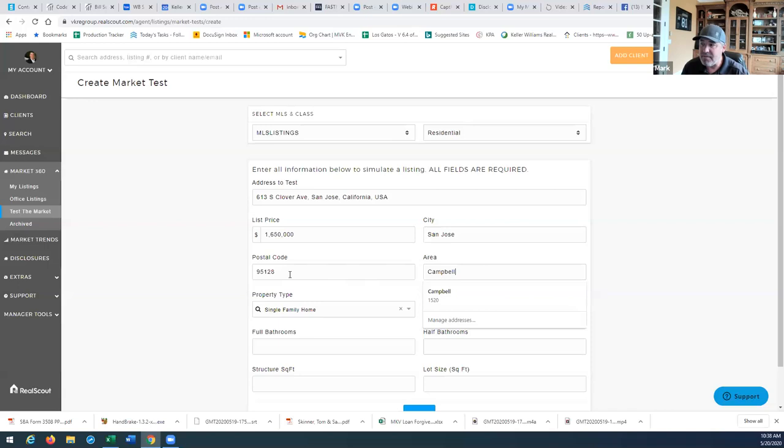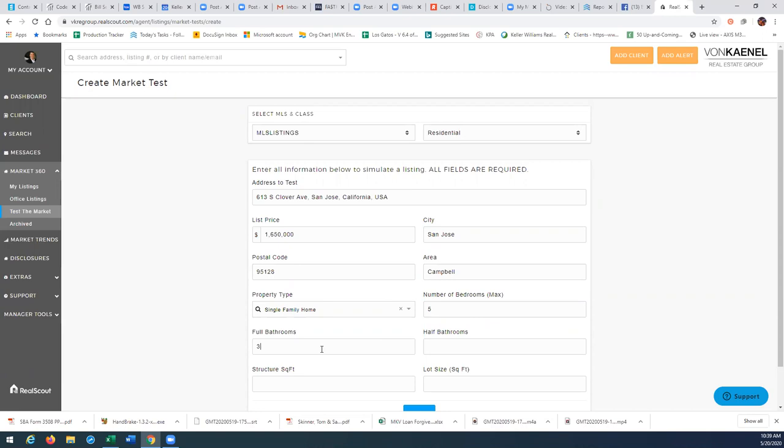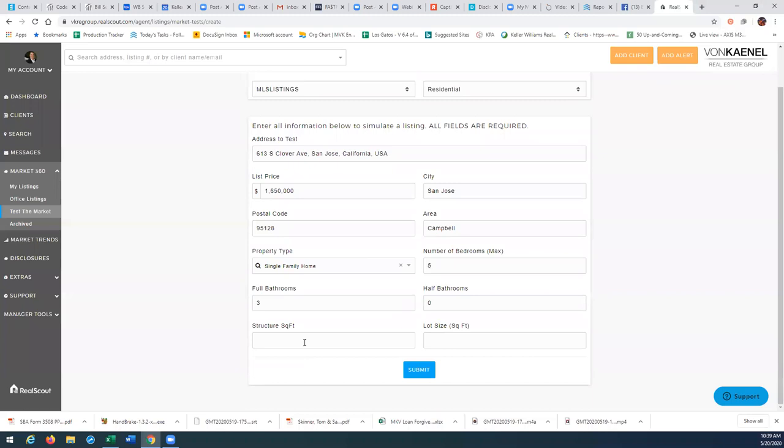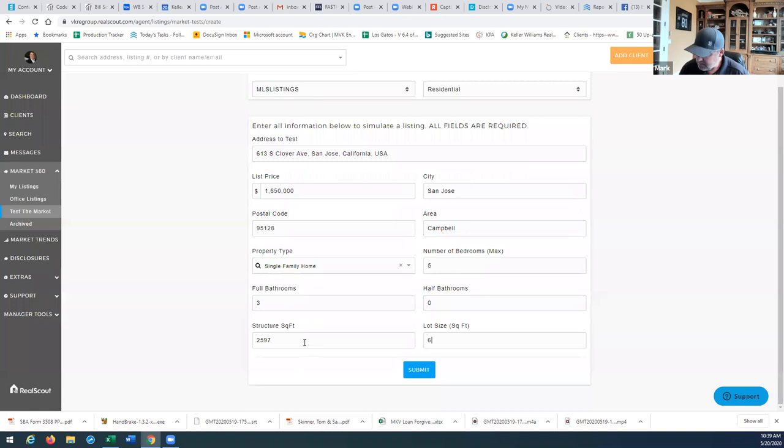Let's see what it does. So it's a single family, number of bedrooms: three, no half baths. Square footage: 2,597. Lot size: 6,006. All right, we're simply going to hit submit.